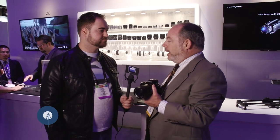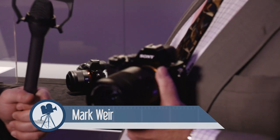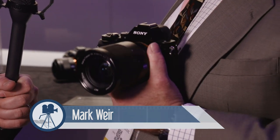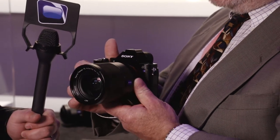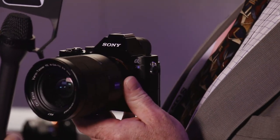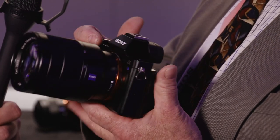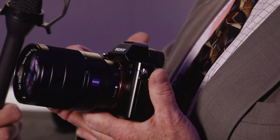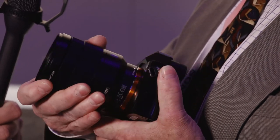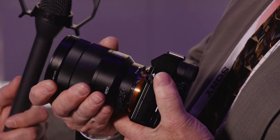The A7S is the latest member of our Alpha 7 family that we introduced last fall. The Alpha 7 and the Alpha 7R are now joined by the Alpha 7S. This model is quite like the other two models in the family — it's a full-frame compact interchangeable lens camera. It's the world's smallest and lightest interchangeable lens camera with a full-frame image sensor. Very large sensor, very small camera.